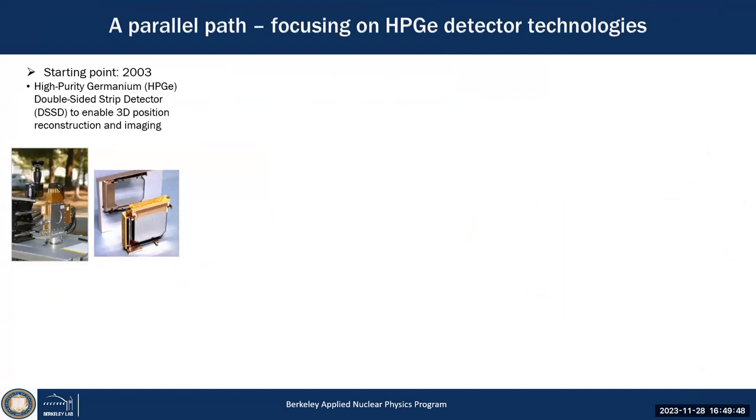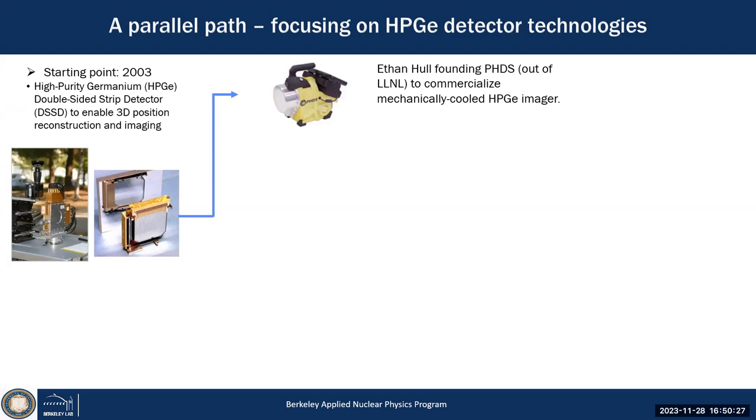My last theme is more focused on germanium detectors, because they've been around a long time but there's still a lot of new work that can be done. We started in 2003 with a double-sided strip germanium detector — a piece of germanium with orthogonal strips on each side, providing 3D position information because strips plus timing gives 3D positions of gamma-ray interactions. Ethan Hull made the first detectors and started his own company, PHDS, still making hand-portable germanium gamma-ray imaging systems.